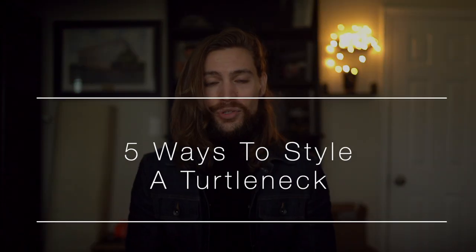Today we're covering five ways to style the turtleneck this winter. The black turtleneck I'm wearing for all five of these looks is from Men's Warehouse — it's the Joseph Aboob brand, but any turtleneck will do. All the clothing items will be linked down below in the description, and full disclosure, some of the links might be affiliate links, and I'll be sure to label them appropriately. Thank you for any support on this channel. Let's get into the outfits.